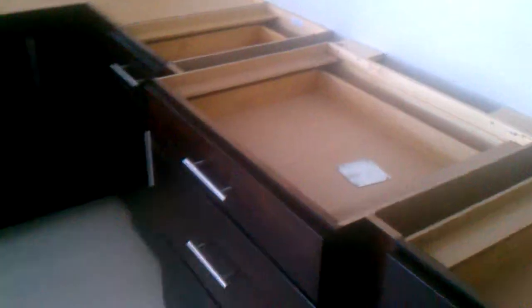This is cabinet art. Everything is soft-closed drawers on these, and this is our all-dovetail cabinets with plywood construction. We did a bump out in here just to give a little more detail.